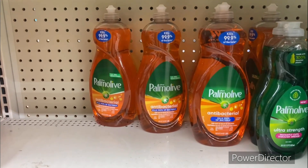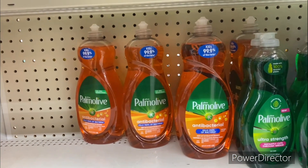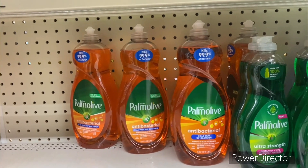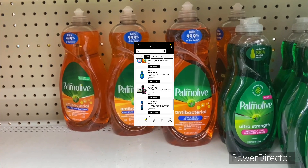The next deal you could pick up is the Palomata 46 ounce for five dollars. You can use that two dollar off one Palomata digital making your final cost three dollars.